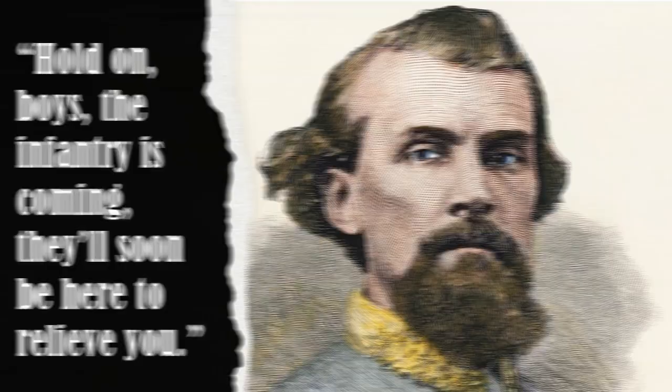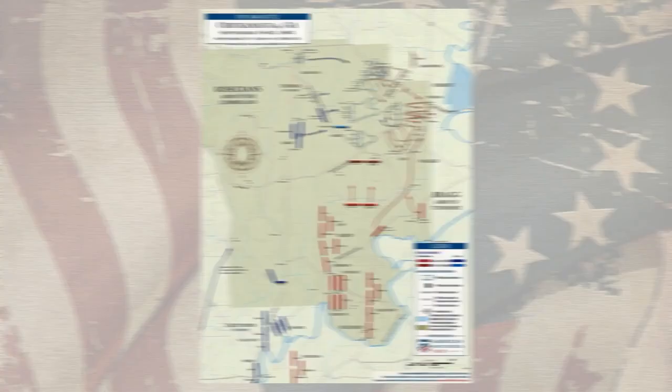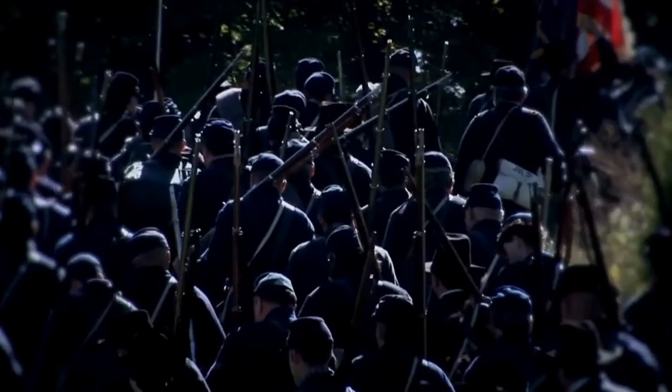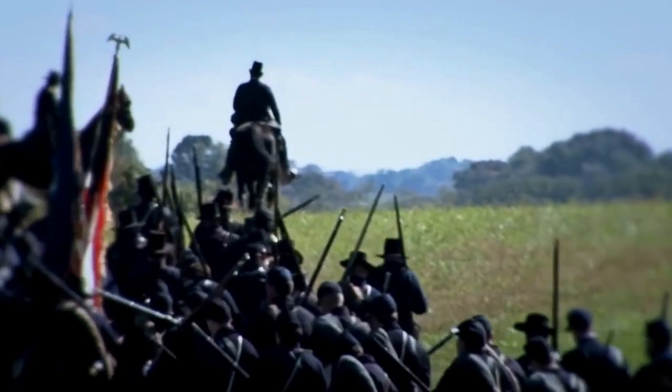As the fighting around the mill intensified, Thomas sent new brigades into the woods to support Croxton. Without realizing it, Thomas had unintentionally seized the battlefield initiative from Bragg and the Confederates. Expecting no Union resistance, Bragg had been calmly making plans to attack the enemy wherever he could find him. Now it seemed the enemy had found him first.